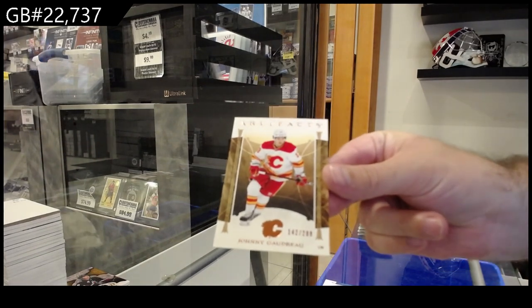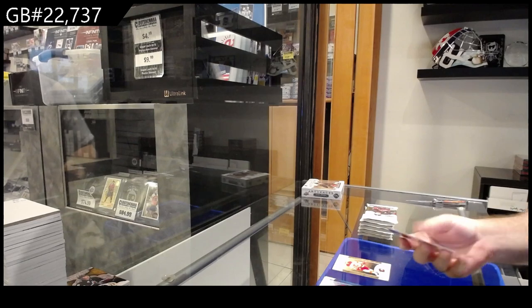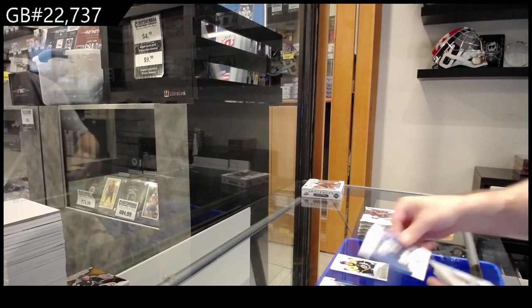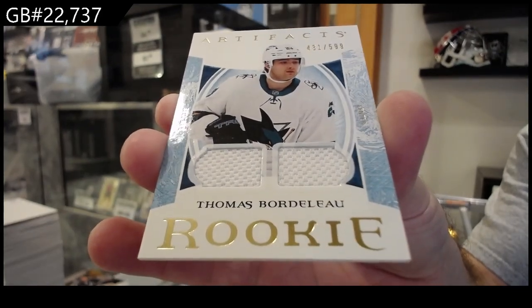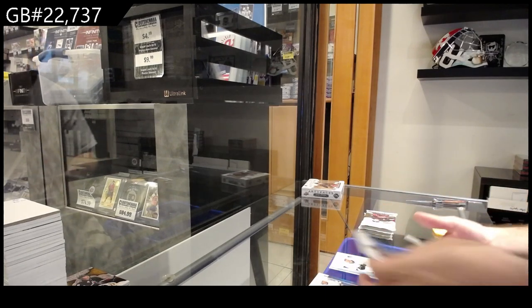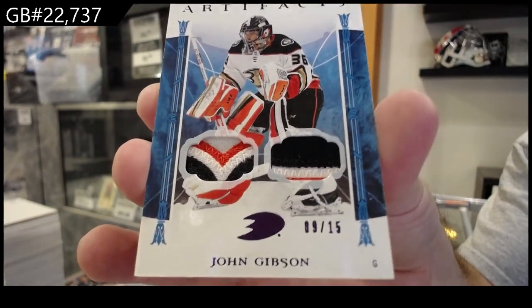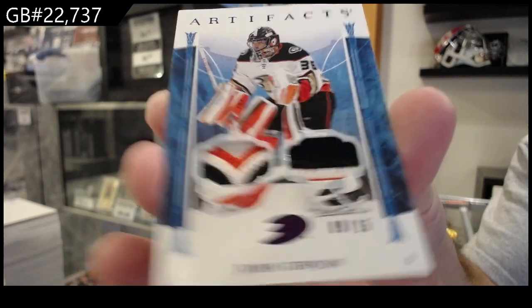$2.99 for Calgary of Goudreau. For the Boston Bruins, the $9.99 McLaughlin. For the Sharks, number to $5.99 of Bordello — rookie dual jersey, Bordello. What a nice number to $15 dual patch for the Anaheim Ducks of John Gibson. 9 of 15, John Gibson. That's a sweet card.